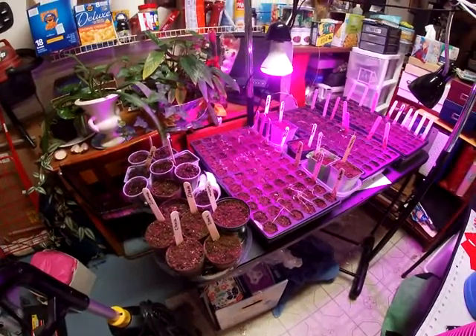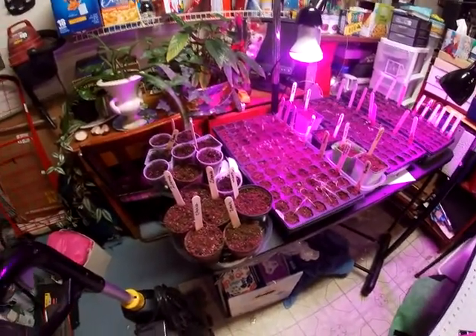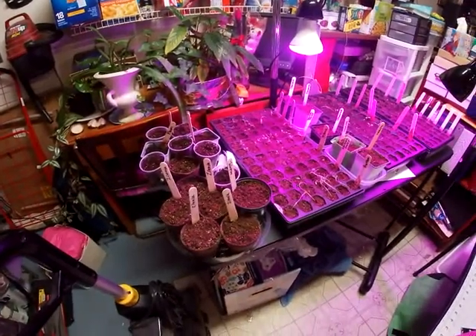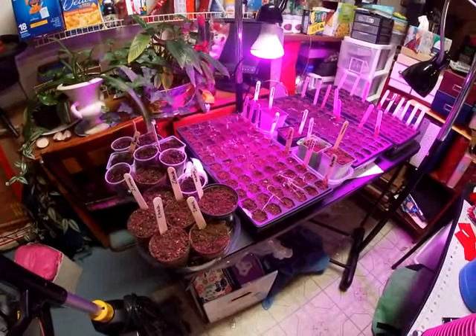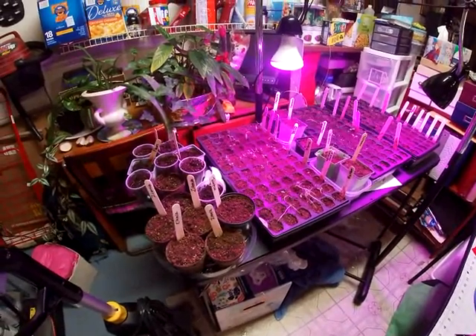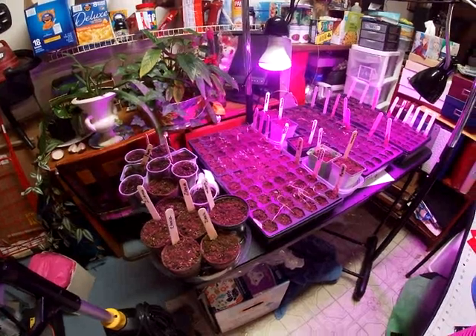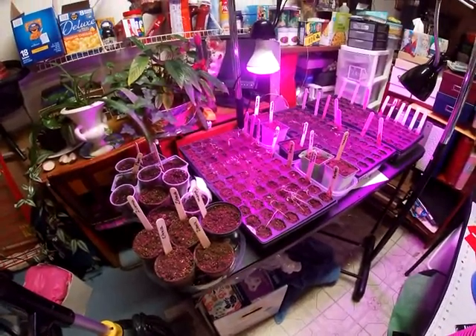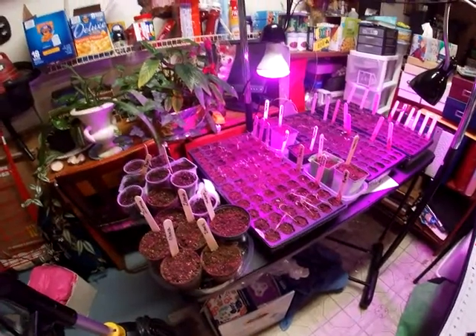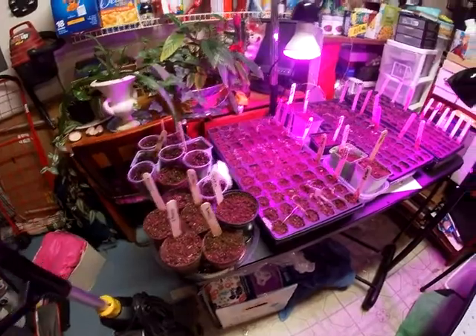Good morning and welcome to my Pig and Pathworks. Today's video is another garden update. Here in Texas, we've had some really freakish weather, so I'm holding off on planting outside, unless it's frost-hardy, probably till after Easter. But I wanted to go ahead and get some things started.